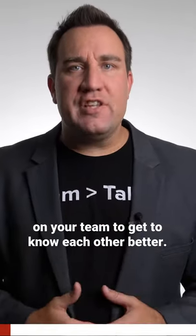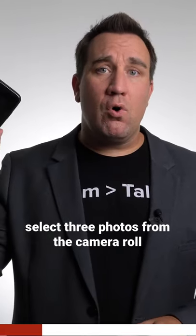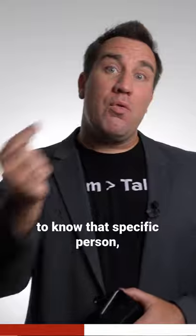Here's a quick icebreaker for getting people on your team to know each other better. Before your next all-hands meeting, have one person select three photos from the camera roll on their phone and share those images and the story behind them before you get started. It's a great way of having people get to know that specific person, but also a great way to find out the things that other members of the team have in common with that specific person.